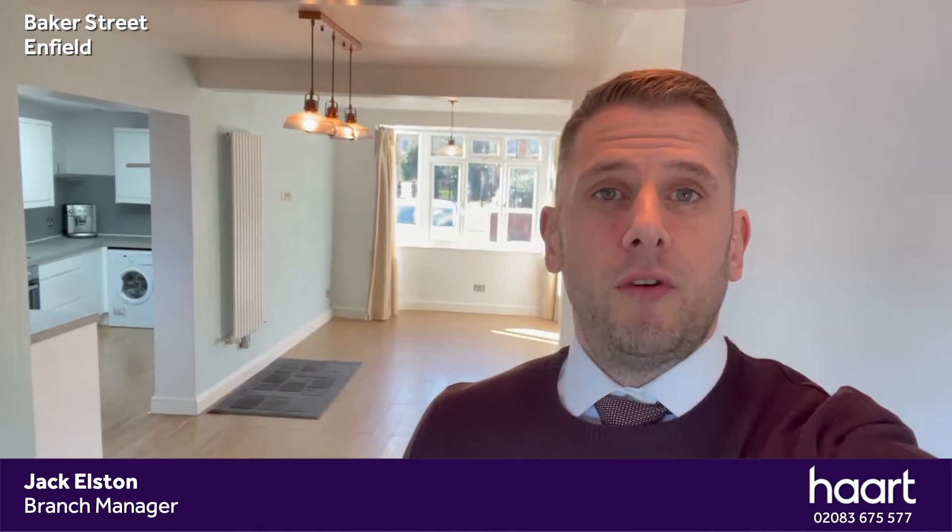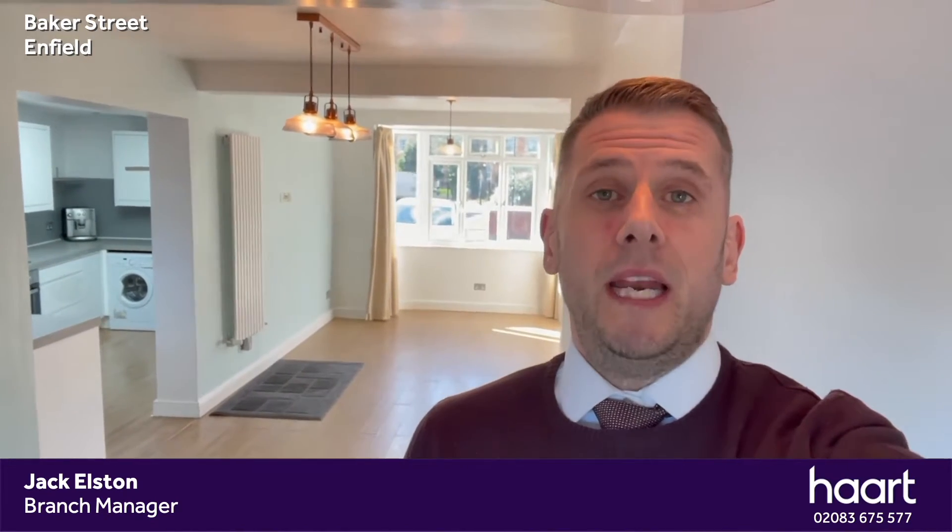I'm currently standing in the through lounge reception. As you can see, there's a double glazed bay window to the front which flows straight through to the rear with plenty of space. You've got a modern white gloss kitchen just behind me with plenty of worktops, an integrated oven and gas hob. Upstairs you've got two double bedrooms, both with en suites — fantastic for the new owners — and a downstairs WC. Now let's look around a little bit more and I'll meet you outside.